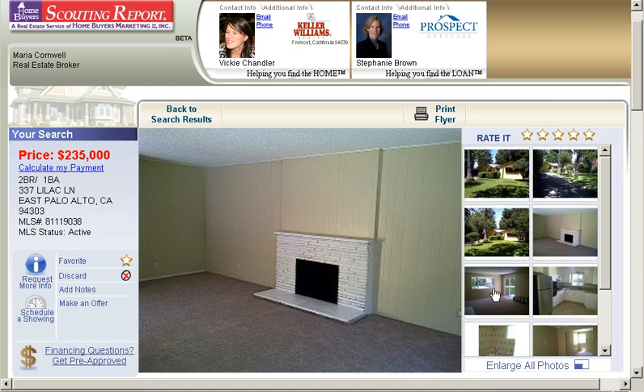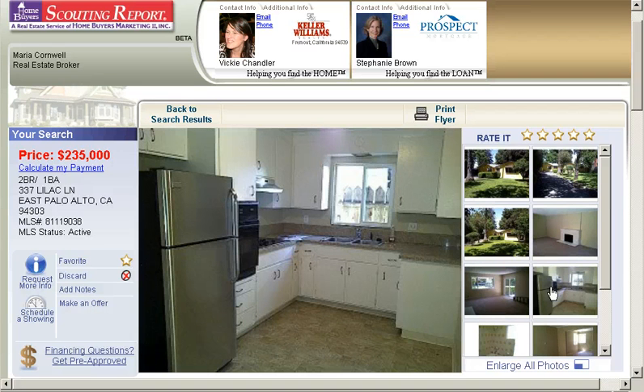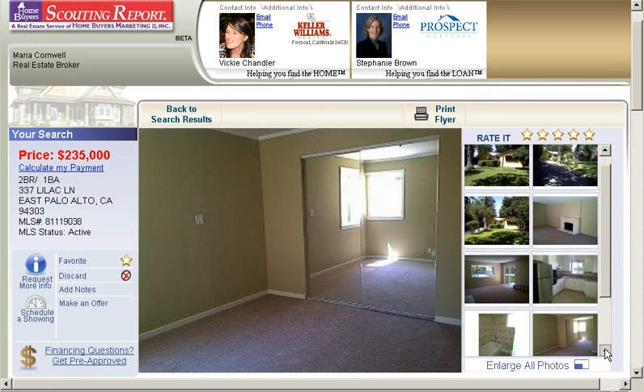Here's your living room area. It's got brand new carpeting and I believe all the windows have been redone. It's got granite countertops in the kitchen. And there's your bathroom.